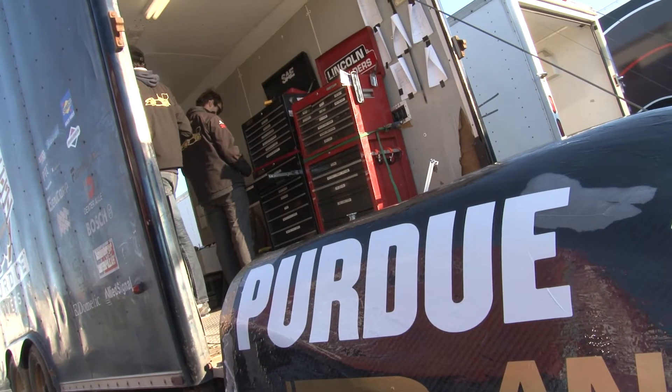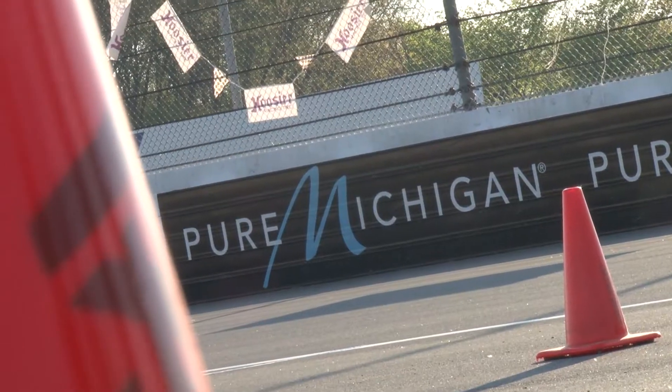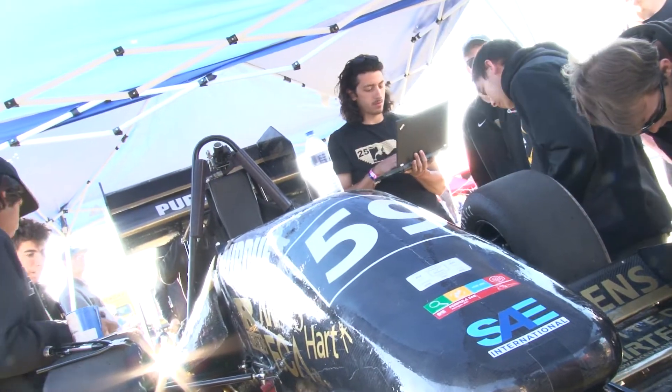We have a very large trailer that we shove the car into, along with basically all of our tools from the shop. We go to Michigan International Speedway. The first thing to do when we get there is tech inspection, and after that, once the car's good and we get all the tech inspection stickers, we're good to compete in dynamic events.